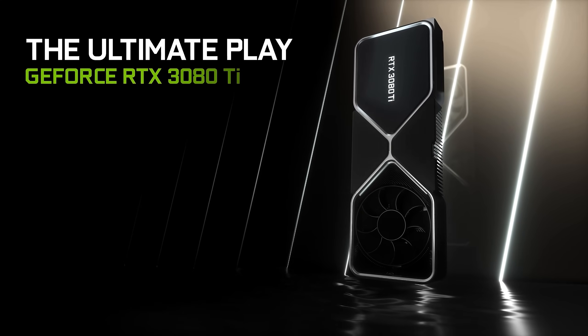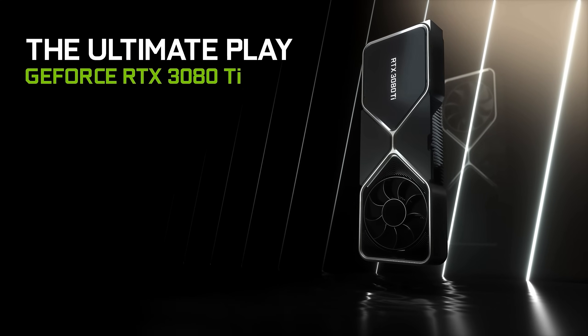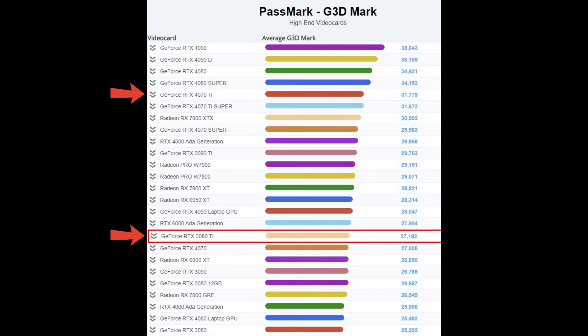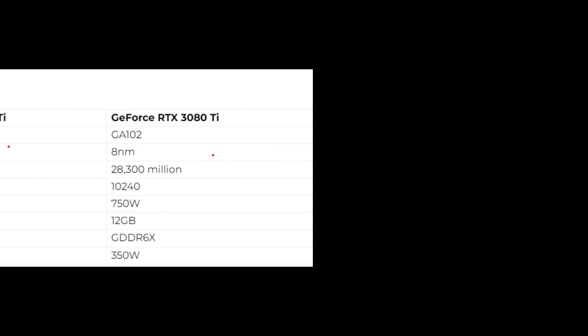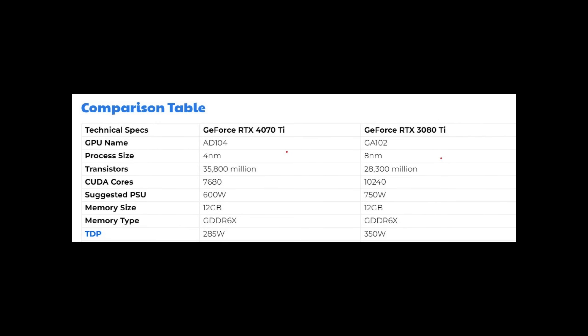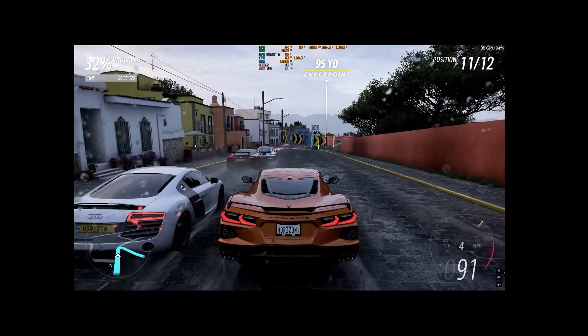Even though the RTX 50 series cards are expected to launch at the end of 2024, the closest equivalent to the 3080 Ti is the 4070 Ti. The 4070 Ti is more power efficient and on average provides between 10 to 15 percent better benchmark results. As you can see, the table gives a basic comparison between the two cards. The 4070 Ti uses the newer Ada Lovelace architecture, whilst the 3080 Ti is based on the Ampere architecture using the GA102 GPU, built with Samsung's 8 nanometer process.